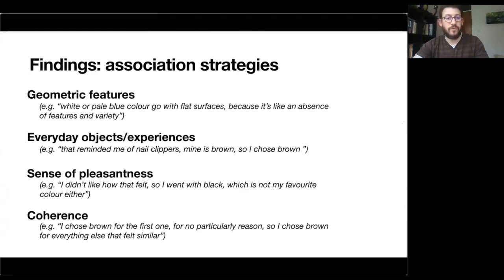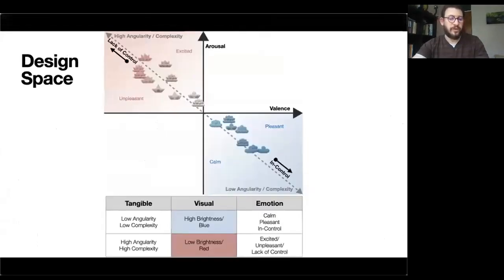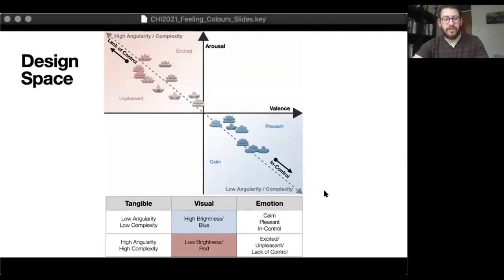We extracted four association strategies using thematic analysis: one that refers to geometric features explicitly, another that refers to familiar objects and familiar experiences, a third that relates to a personal sense of aesthetics or pleasantness, and a final one that looks at coherence of choice within the experimental procedure itself. Based on these findings, we articulated a design space in the paper to help create tangible multi-sensory artifacts that can trigger specific emotional percepts, providing concrete actionable recommendations on how to explore cross-modal correspondences in HCI.